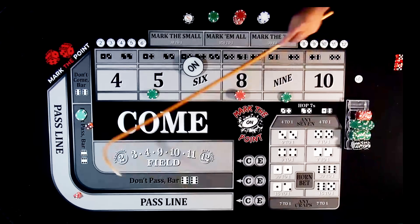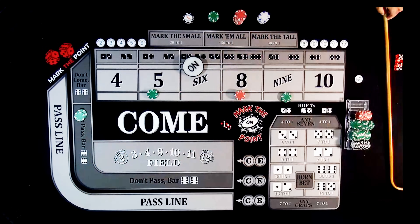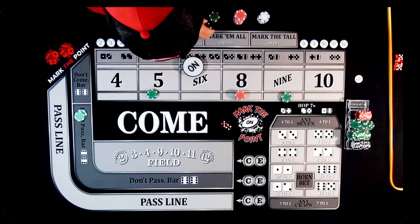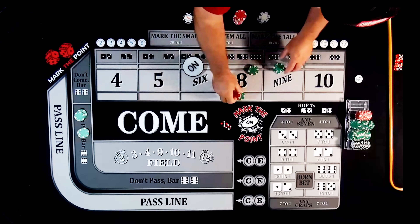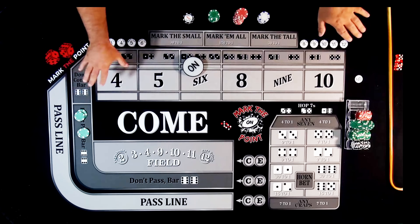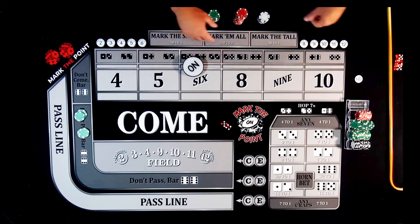Next roll is a 7 — oh my gosh. We cannot get out of this 7 range, it's killing us. We're going to lose this bet. Any profits we had are definitely coming back fast. That's how it happens — you can have good runs and bad runs. That is the risk of every system. It doesn't matter how the dice roll — you can win or lose.